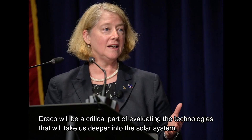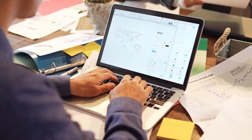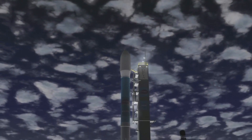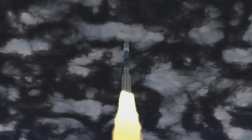NASA Deputy Administrator Pam Melroy took things to an even more fantastic level of imagination, looking even deeper into the future by saying: Draco will be a critical part of evaluating the technologies that will take us deeper into the solar system. Our intent is to lead and develop a blueprint for human exploration and sustained presence throughout the solar system. This is a very important goal, and we think that these advanced technologies will be a critical part of it. Draco is expected to come online in a relatively short time frame — less than five years from now.